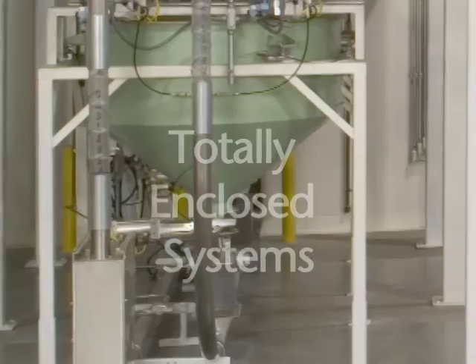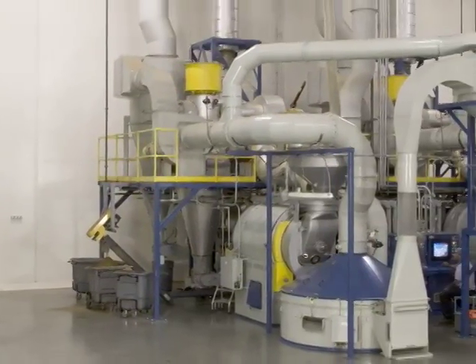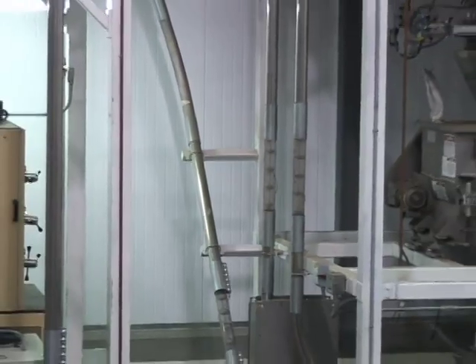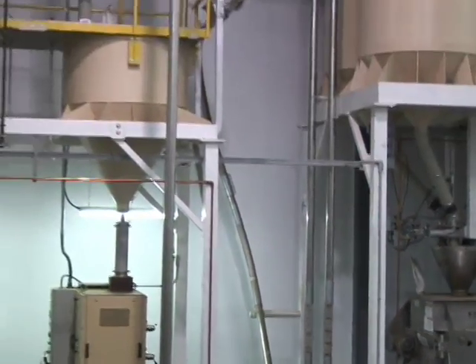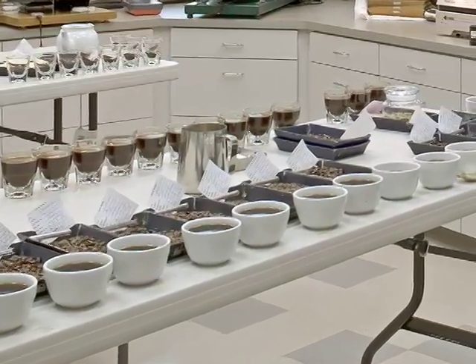Totally enclosed systems provide an unprecedented level of sustained product purity throughout. Our dust-tight conveyance assembly ensures that the care you put into selection, blending, and roasting will remain uncompromised from start to finish, preserving the rich aroma of your freshly roasted coffee.